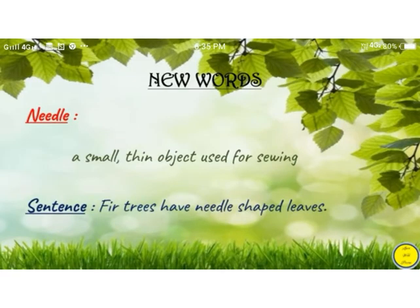The next word is needle. Needle means a small thin object used for sewing. Fir trees have needle-shaped leaves.